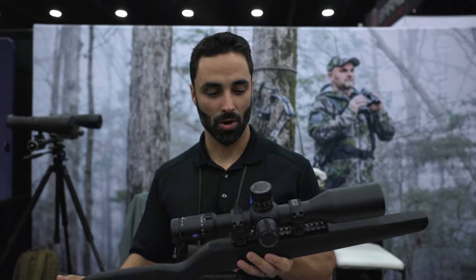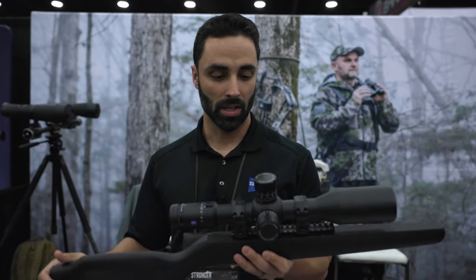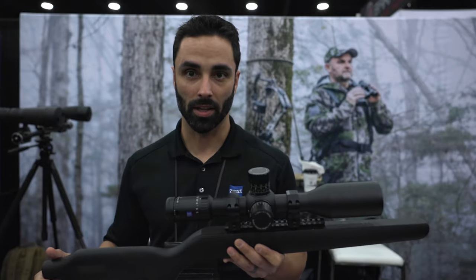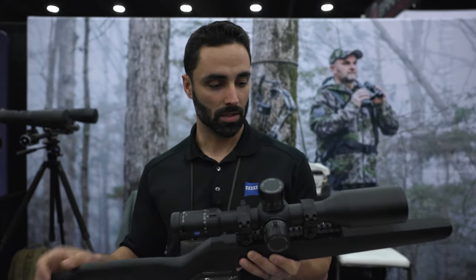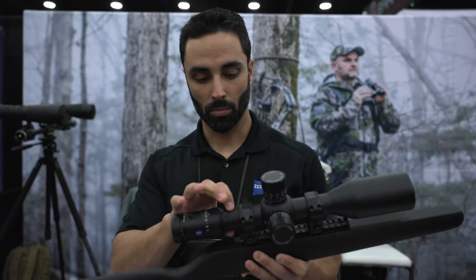This is the Zeiss LRP S5 5-25. This also comes in a minute or mil version. In the mil you have over 40 mils of travel, more than anything else out there. It's a 5-25 by 56, so you're going to gather a ton of light. 34mm main tube — it's going to cover everything you want for those long range shooters.